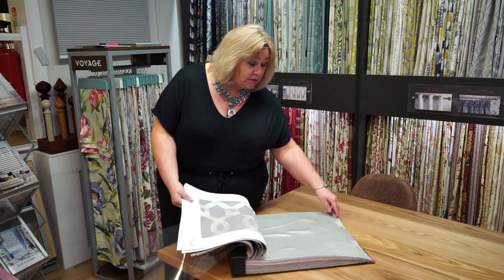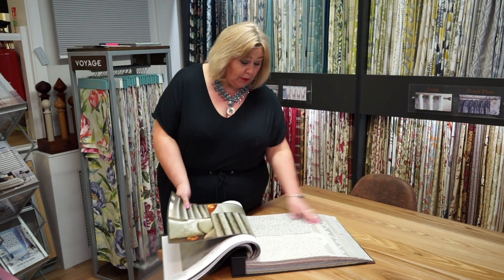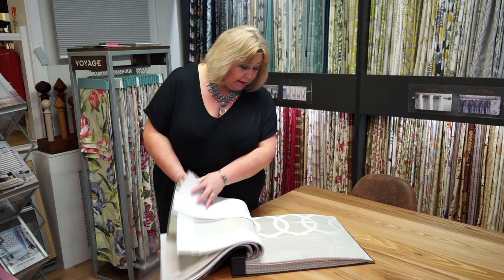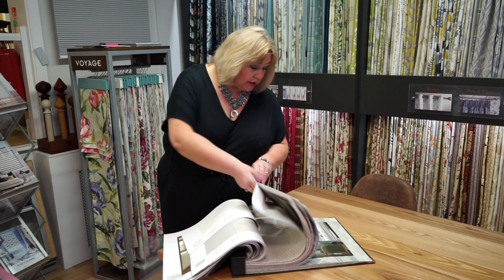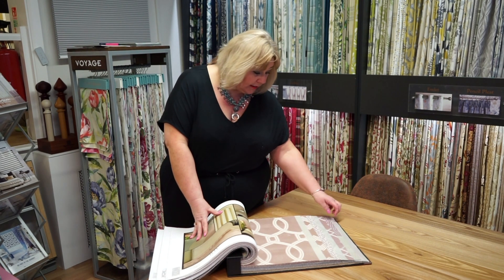They're a really nice range of classic colours. You've got your greys, which are obviously very popular at the moment, and your off-whites, and you've also got some pale pinks. This blush pink is very in for this year — we're seeing a lot of this in interior design ideas.